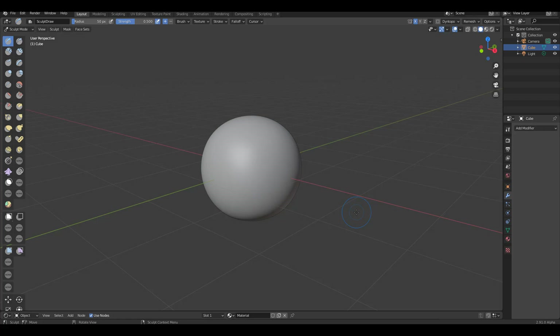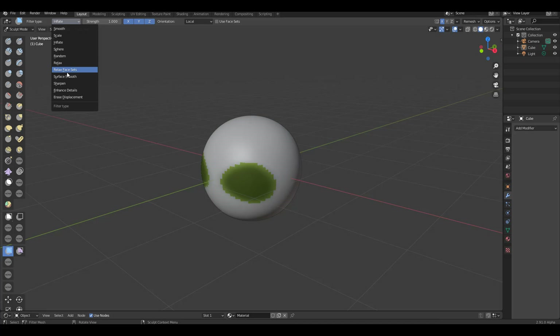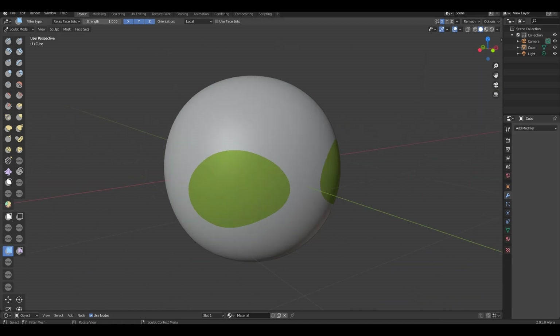Most of the cool new features for Blender 2.91 this week relate to face sets. Press M to switch to masking, paint a mask across the mesh, then go to the mask section and choose 'Generate New Face Sets from Mask'. Then click on face set and extract it — similar to extracting polygroups in ZBrush. You can then go to mesh filter and relax the face to clean it up.